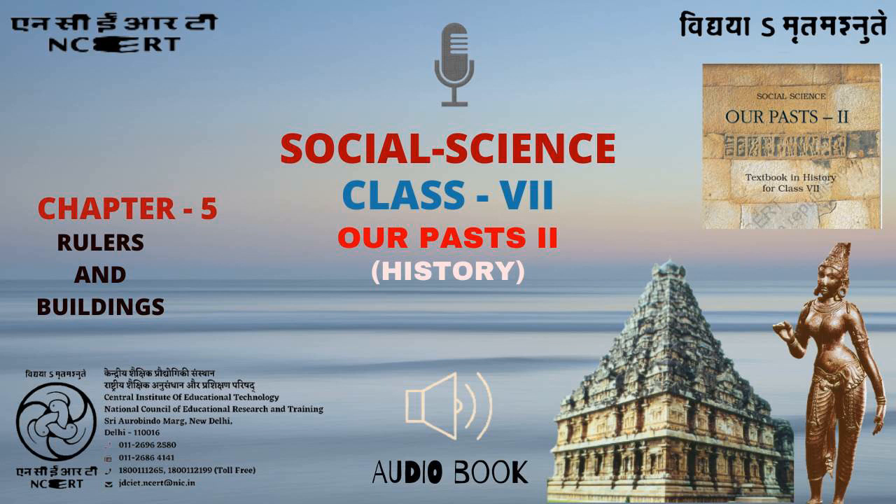Figure 1 shows the first balcony of the Qutub Minar. Qutubuddin Aibak had this constructed around 1199. Notice the pattern created under the balcony by the small arches and geometrical designs. Two bands of inscriptions in Arabic are visible under the balcony. The surface of the minar is curved and angular, and placing an inscription on such a surface required great precision. Only the most skilled craftsperson could perform this task.